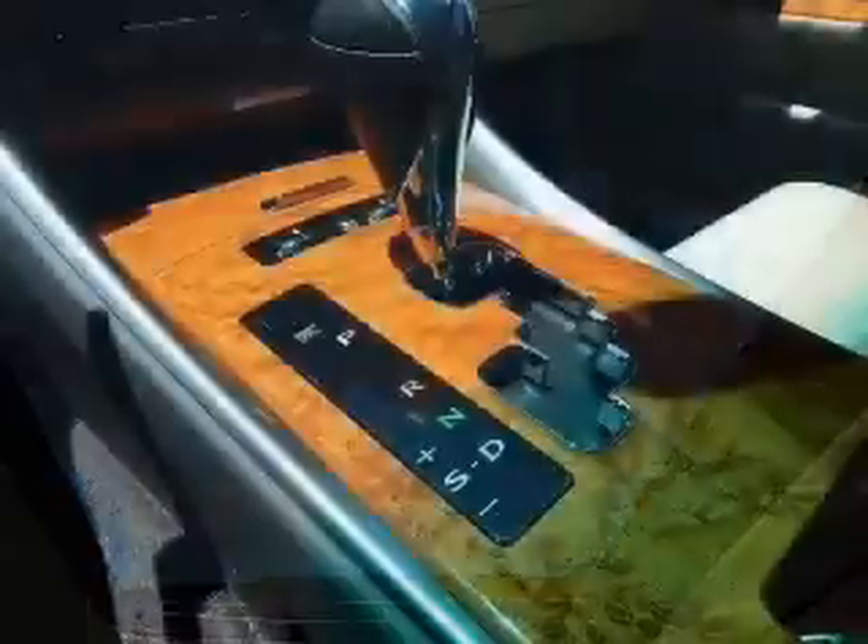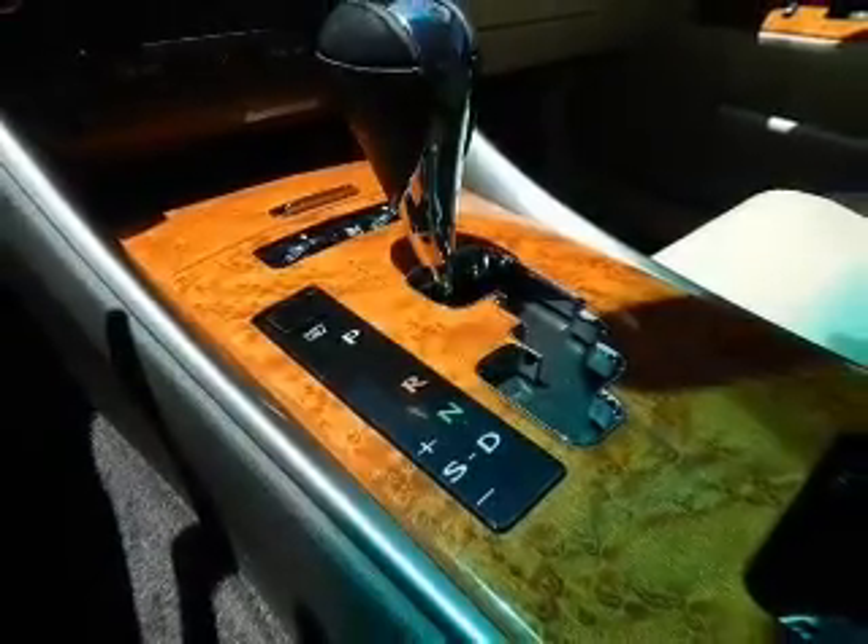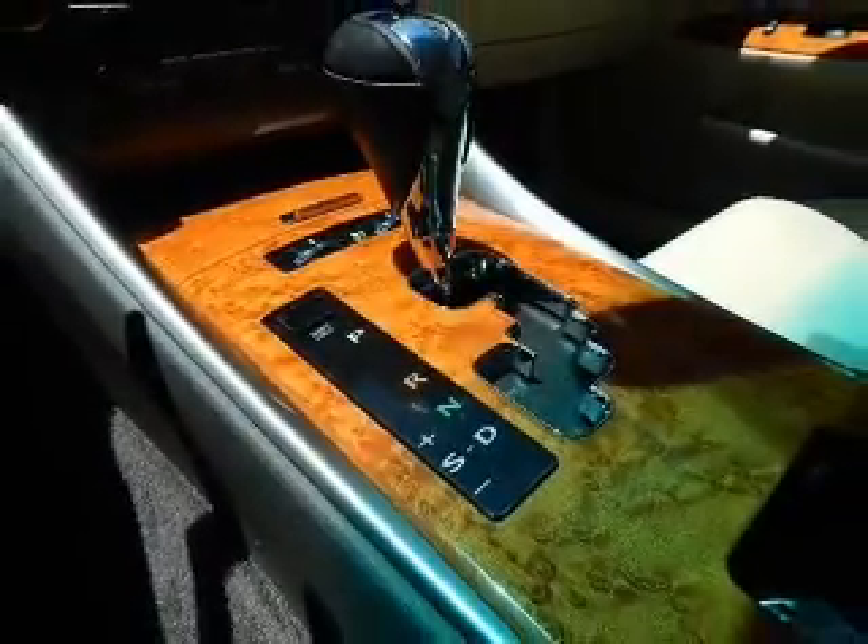Keyless entry. Leather seats. Power door locks. Power windows. Cruise control. An AM FM stereo with multi-disc CD player. Satellite radio.